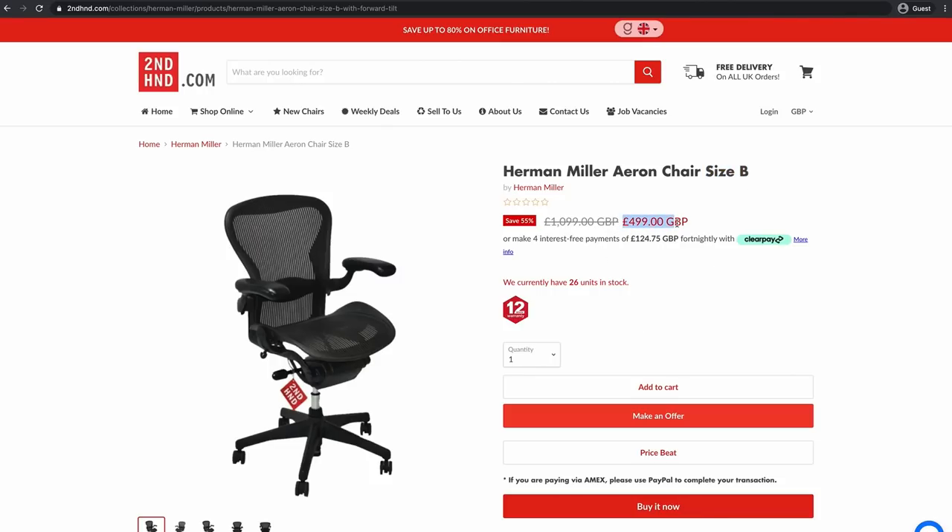At £499, the price is higher than you could probably find it for on eBay or Gumtree — maybe £300–£400 there — but with this I'm getting it refurbished, hopefully in good condition. I'm also getting it delivered, which is hard to find on eBay, and it gives me peace of mind with some sort of warranty. So £499 including delivery isn't too bad.